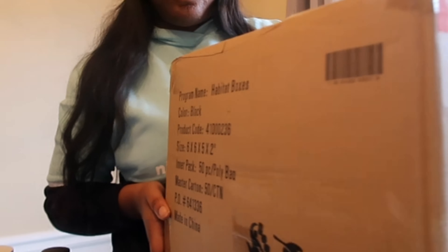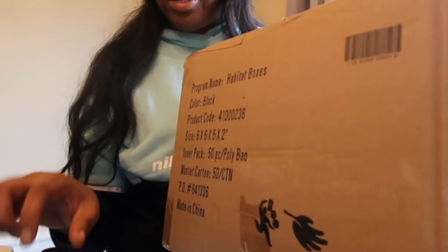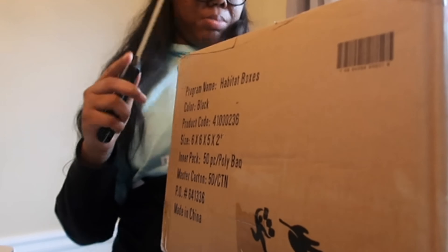So this is another box, and this is my — I believe — my shipping boxes.